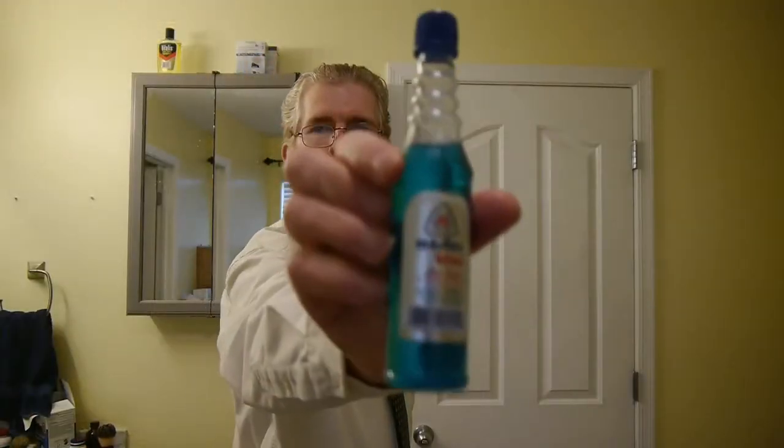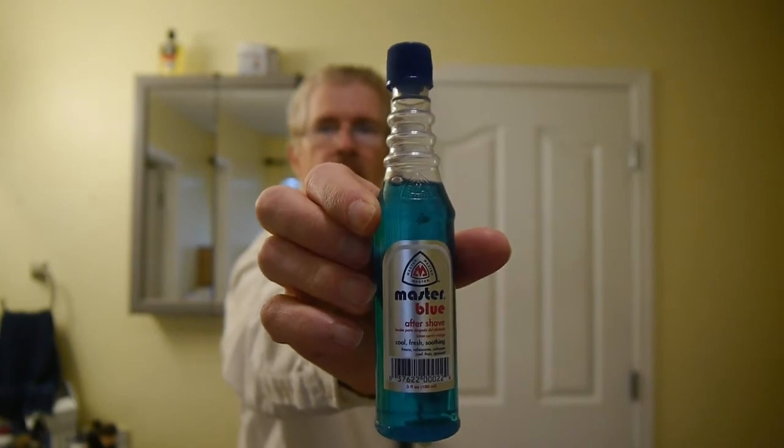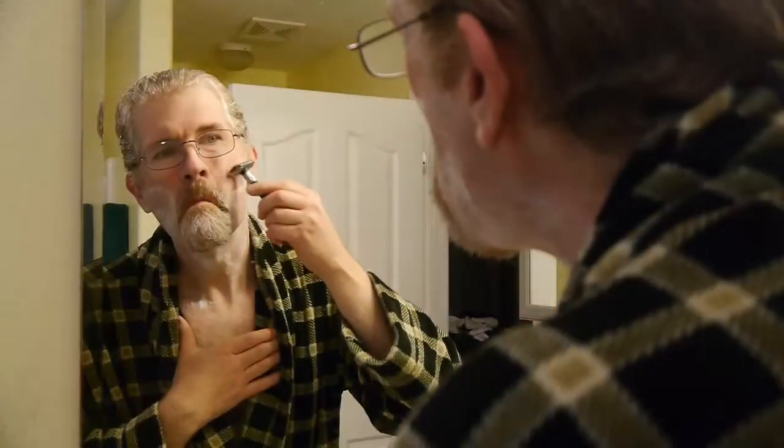Welcome again to Classical Brooming. Today we're going to talk about Master Blue Aftershave. It is a modern style aftershave from the classic barbershop distributor, Master Well Industries, and it will be the third Master Well aftershave that I've reviewed.